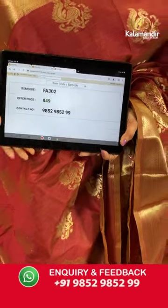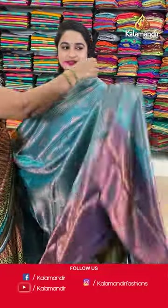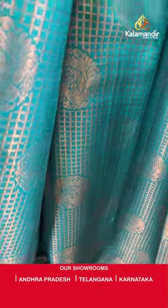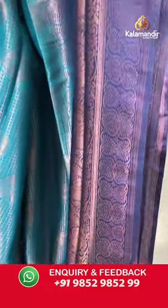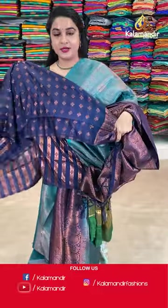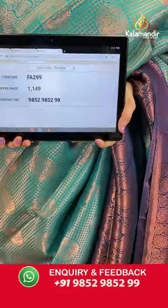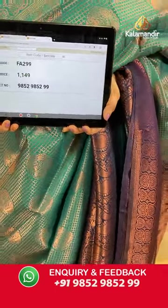Moving on to see the next saree — Rama green and navy blue colour, looks very ethnic. The body is with the checks and peacock motifs. Contrast border with peacock motifs and intricate florals. Contrast pallu with the diamond shaped floral brocade. Paired up with the contrast brocade blouse along with the border. Saree code is FA299 and Viva's price Rs.1149 only. To place an order, take a screenshot and share on our WhatsApp number.